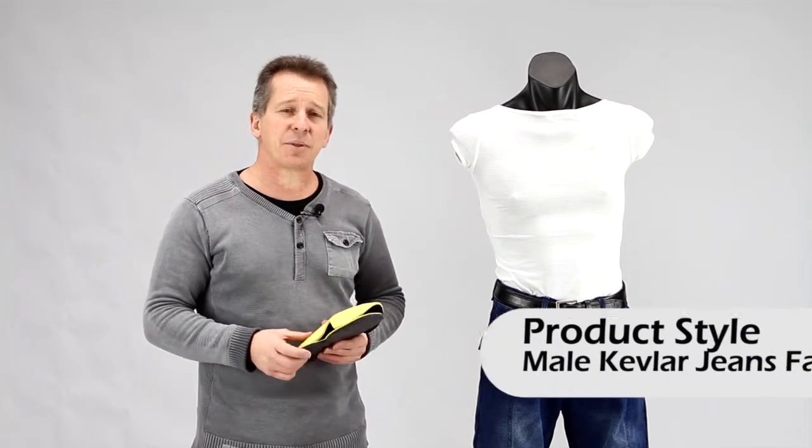Hi, I'm Paul from Leather Image here in Christchurch and I'm showing you a pair of our Kevlar male jeans.